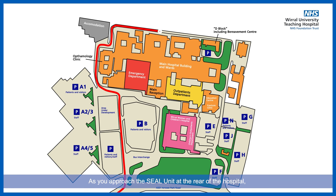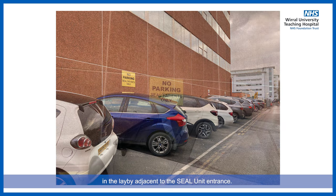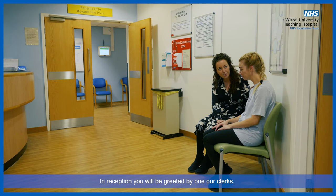As you approach the SEAL unit at the rear of the hospital, you will notice there are a number of allotted parking spaces on the right-hand side. If you have any mobility issues, there is also parking available in the lay-by adjacent to the SEAL unit entrance. If you would like us to secure lay-by parking, please let us know when we contact you prior to your hospital admission.